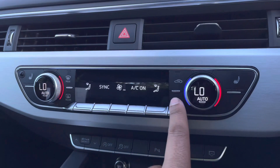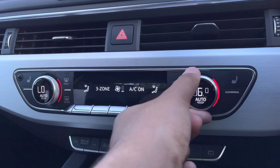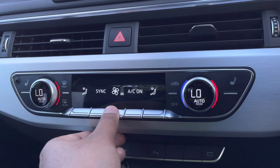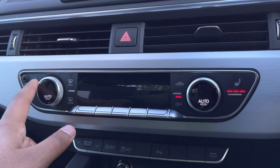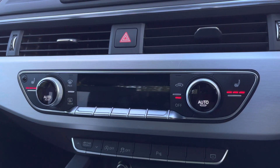Moving down, we have the display for the deluxe 3-zone electronic climate control, with sub-controls for the passenger, rear passengers and driver, with plenty of capability to your liking. You can easily change your temperature, fan speed and direction on the move without taking your eyes off the road. We also have the added benefit of heated front seats, which will come in really handy, especially on those cold winter mornings.